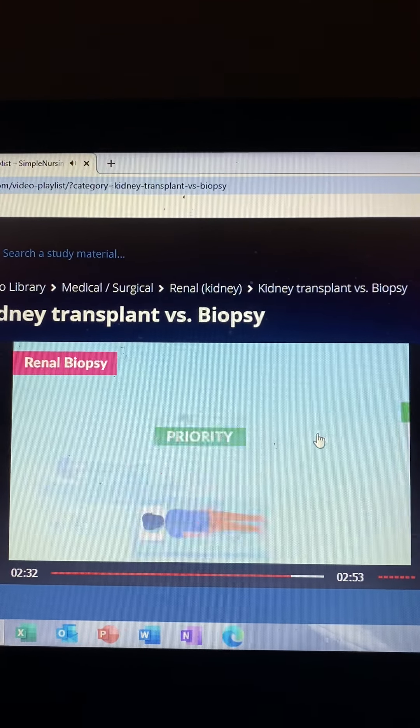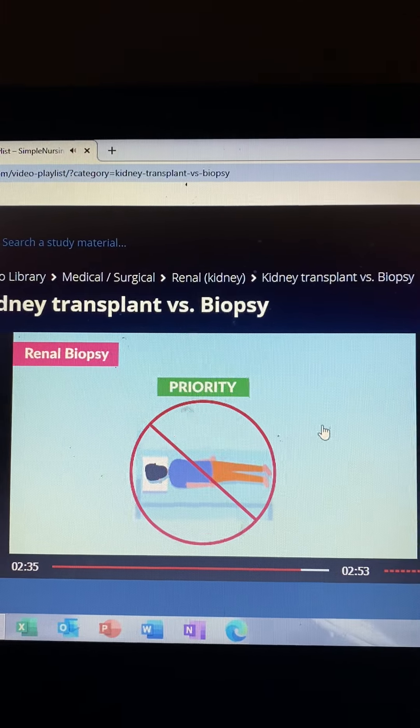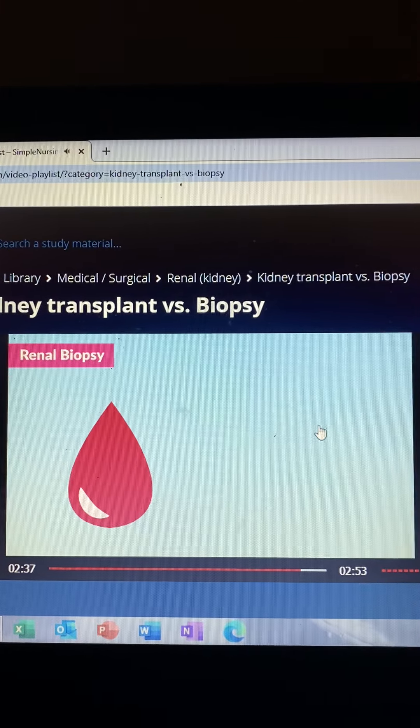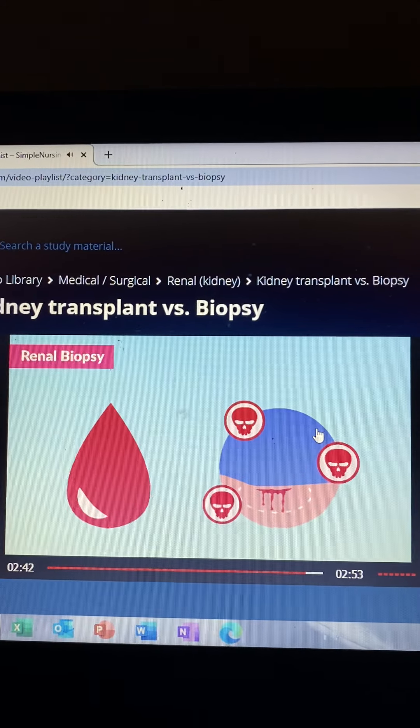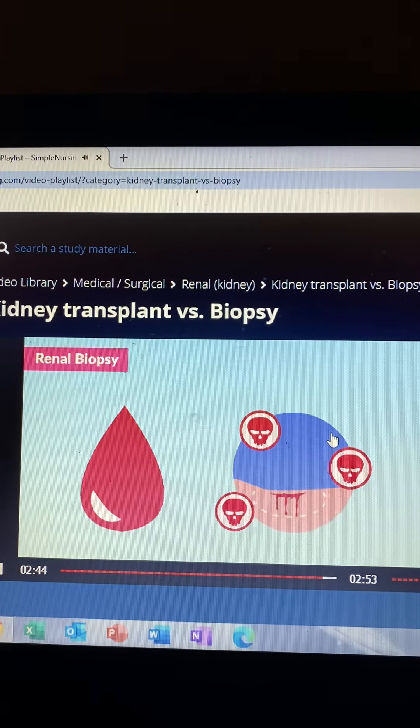A side note: never place the client on their stomach or in the prone position, because of the big risk for bleeding since there's no pressure on that puncture site. Always put the client on their back on the affected side to provide pressure.